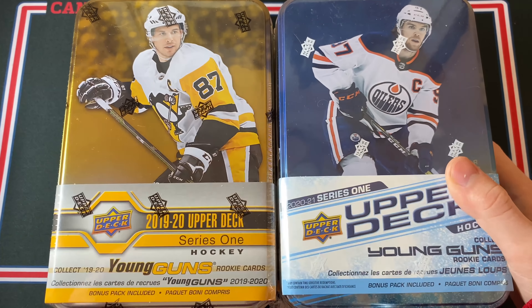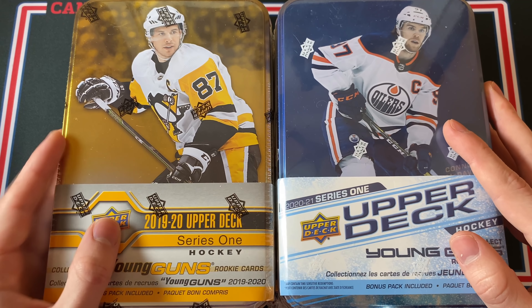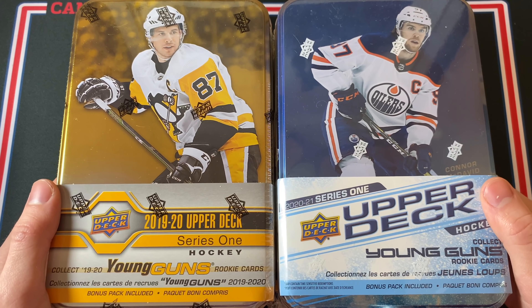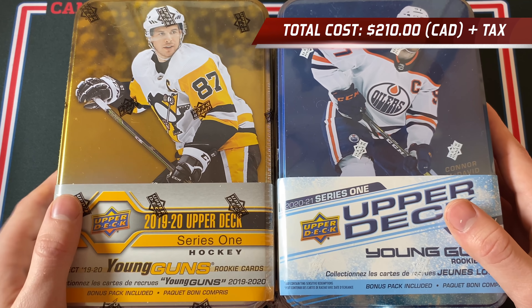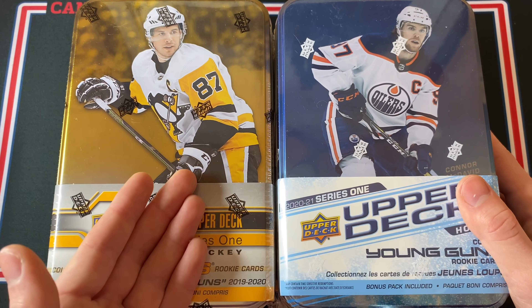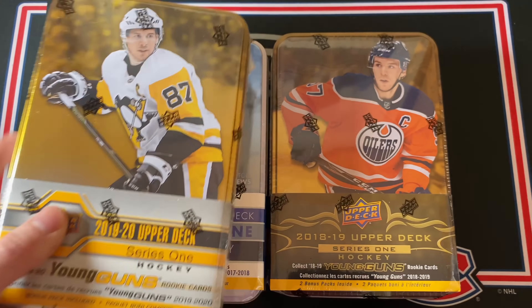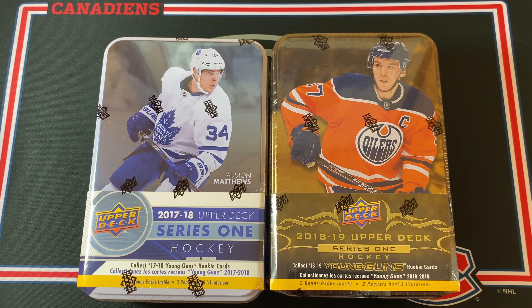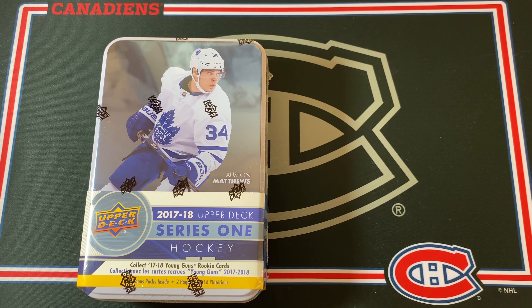Welcome back everyone! I'm so excited to be filming this video. Today I'm going to be opening up a tin of Upper Deck Series One for the last four years. I made a video on Series Two tins a few weeks ago, but now I'm tackling the Upper Deck Series One tins — I've got 19-20, 20-21, 18-19, and 17-18.